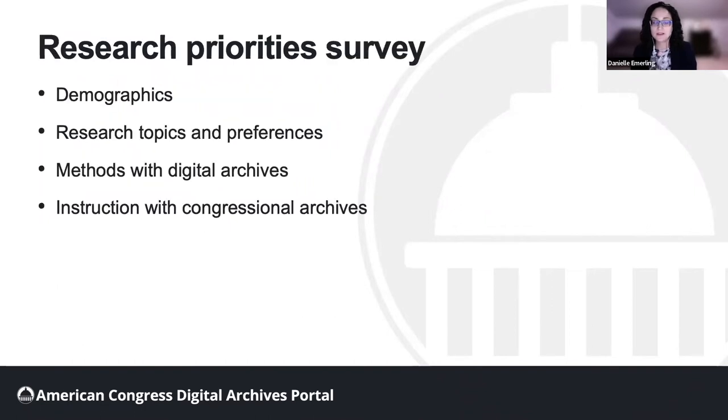Because of the size and number of congressional collections, we know we can't put everything online. So in this early phase, we gathered data from potential users that will help us prioritize our efforts. After gaining IRB acknowledgement, we conducted a survey in October and November of 2021. We asked demographic questions and questions about research topics and preferences, research methods with digital archives, and instruction with congressional archives.